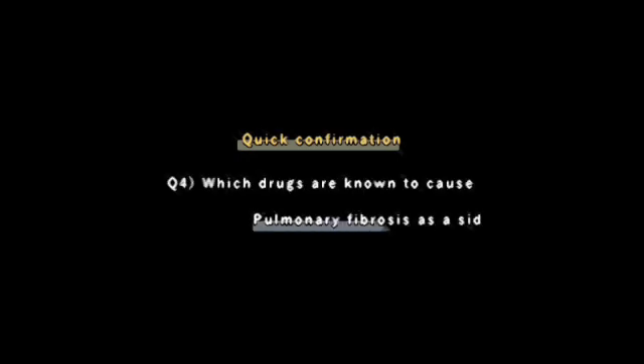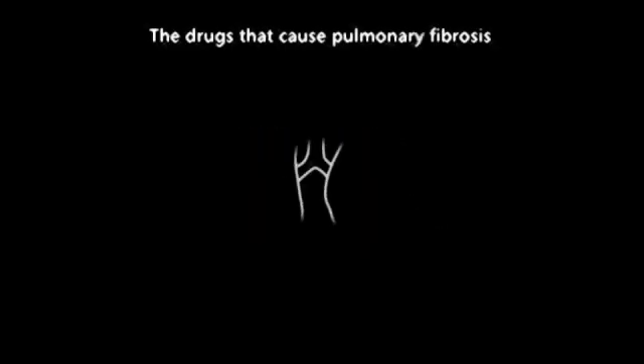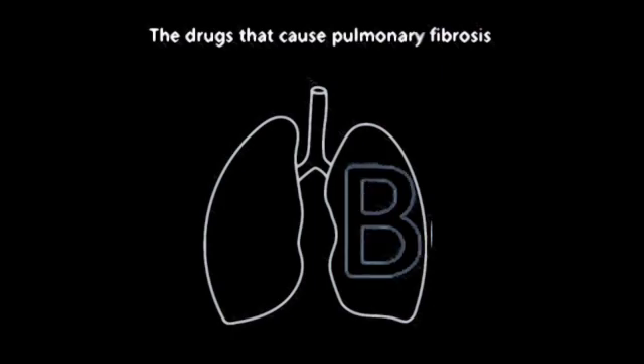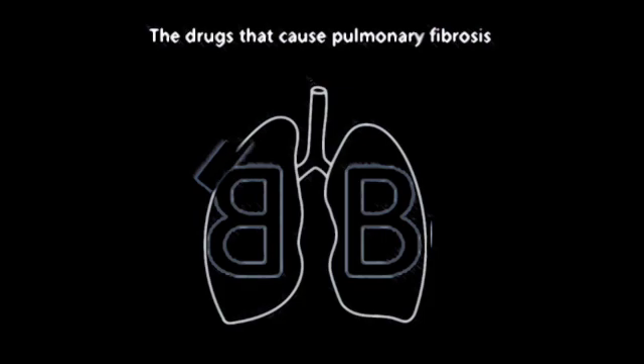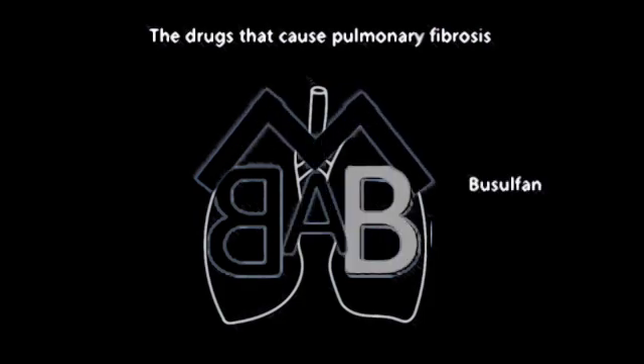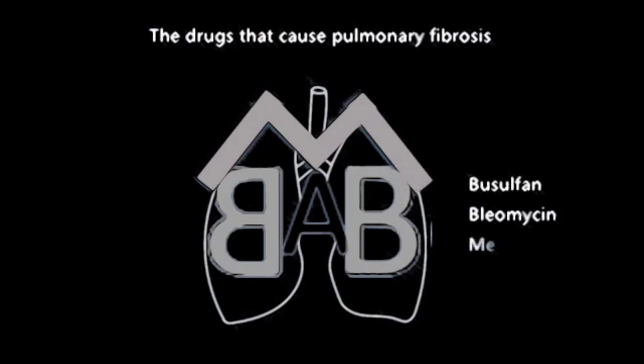Which drugs are known to cause pulmonary fibrosis as a side effect? Please draw a picture of lungs in your mind: B, B, M, A — busulfan, bleomycin, methotrexate, amiodarone.